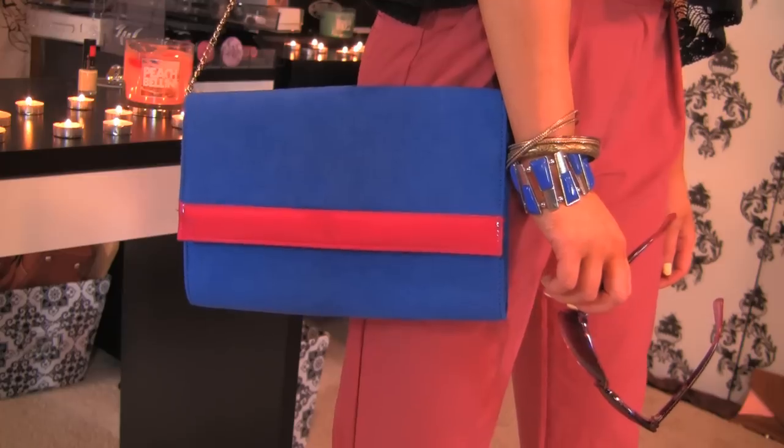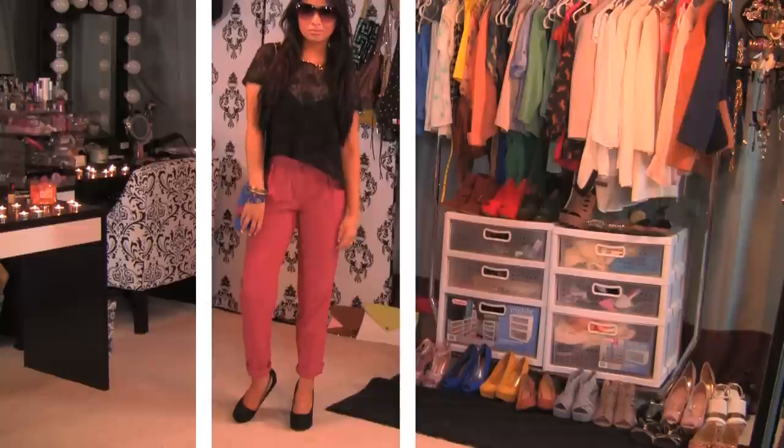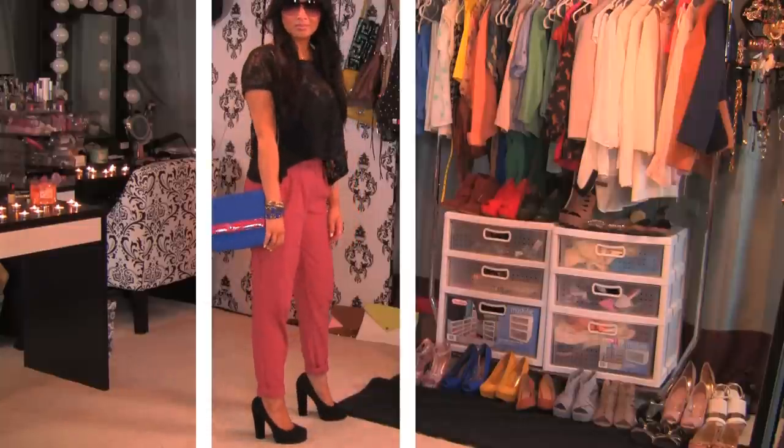Color blocking is an ongoing trend. I added cobalt blue to color block with my rosy bottoms. I kept black as my anchor color to work well with the pink, blue, and rose mixture.